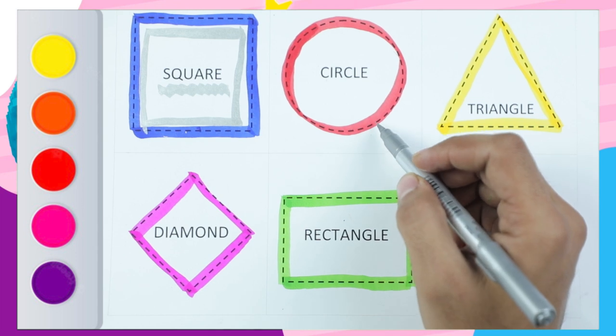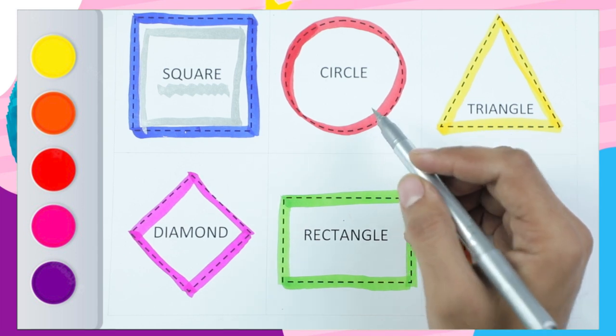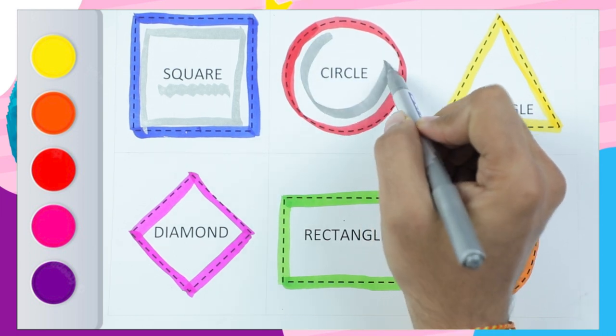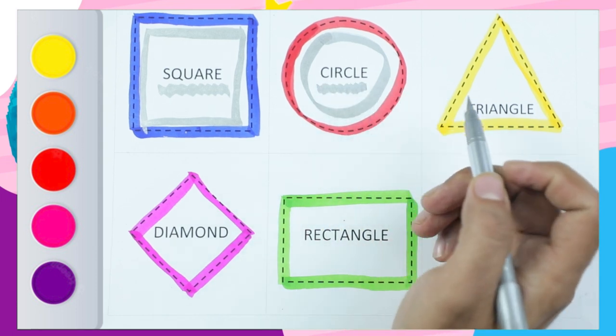It's a which color? Red color. Shape? Circle. Circle shape. C-I-R-C-L-E.